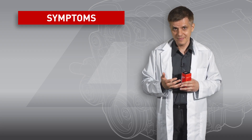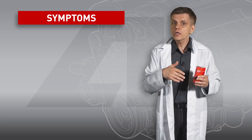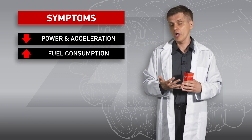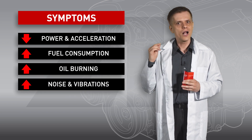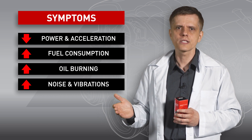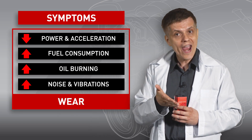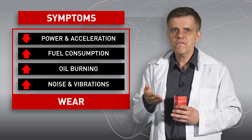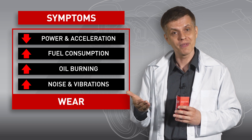As time goes on, the characteristics of any engine drop. You can feel your car lose its thrust, or notice increased fuel consumption and oil burning. You may also find your engine knock or hear unwanted sounds and vibrations. All of these are symptoms that appear as the result of mechanical wear. The wear primarily happens to friction surfaces — they change their shape.